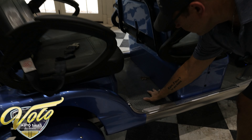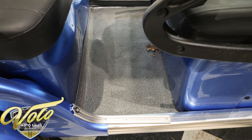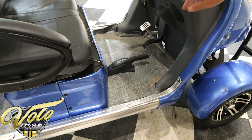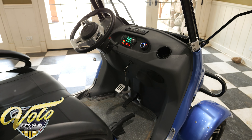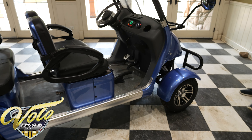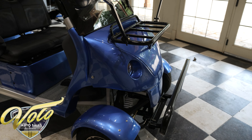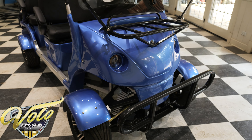It has a nice gray and white speckled mat on the floor, nice sill plates, cup holder. It's really cool — projector beam headlights.